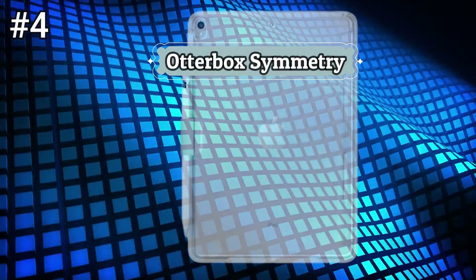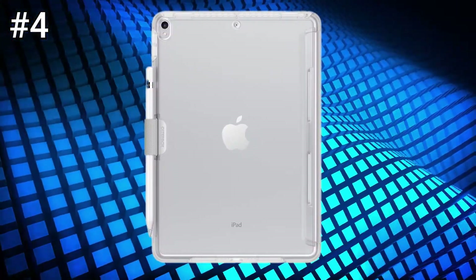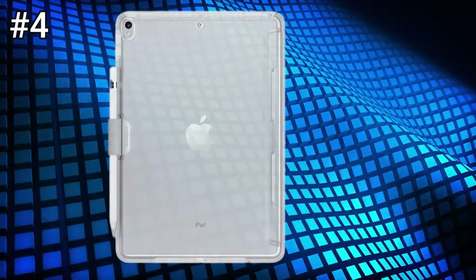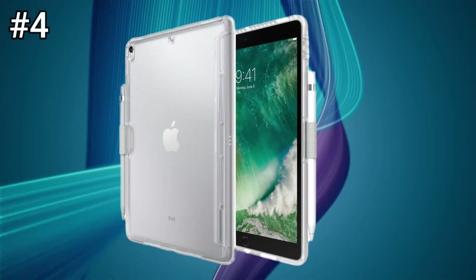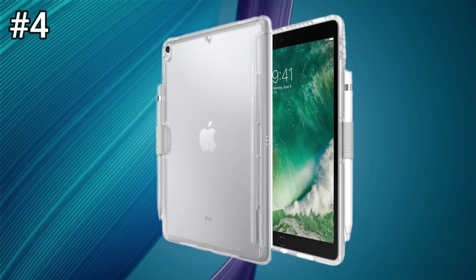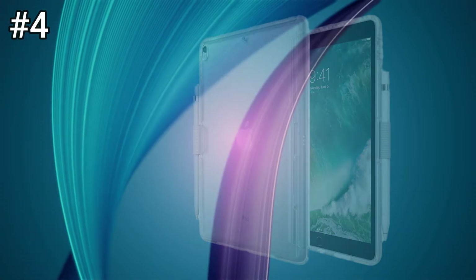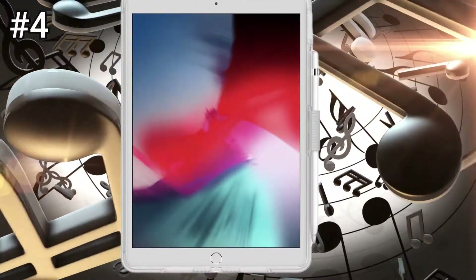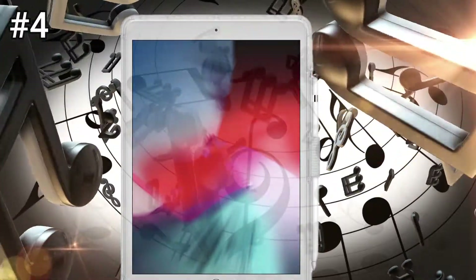Number 4: Otterbox Symmetry. Otterbox is a trusted name in iPhone protection, but we usually think of the rugged, bulky Defender Series cases when their name comes up — or perhaps the Commuter Series, which is not as bulky but still protective. But if you want something slim, protective, and with a ton of cute stylish color options, that's when you turn to their Symmetry Series. The case is made from tough polycarbonate and synthetic rubber materials, which adds a nice grip around the sides and edges, helping prevent you from dropping your phone.